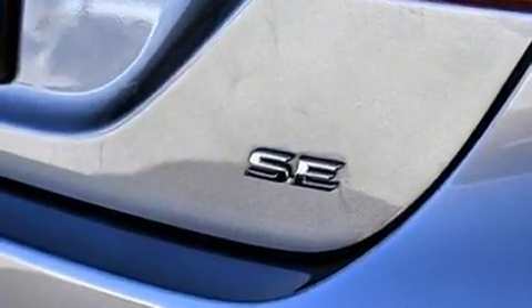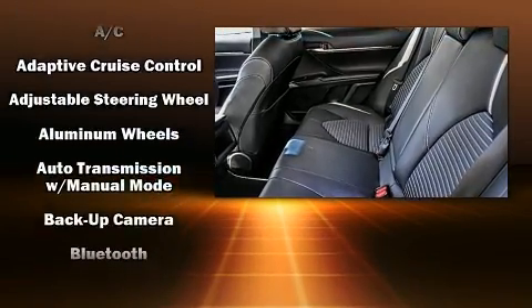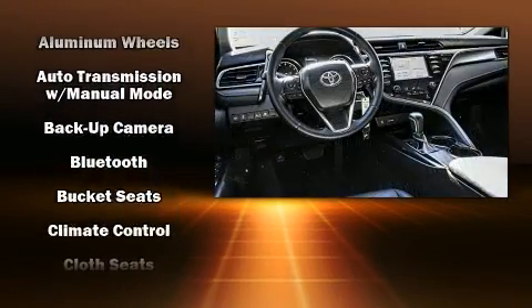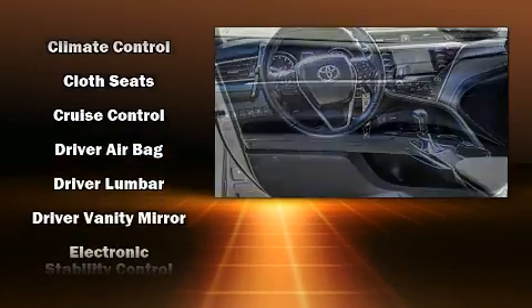Toyota ensures the safety and security of its passengers with equipment such as front and rear side impact airbags, traction control, brake assist, ignition disabling, and four-wheel disc brakes with ABS.